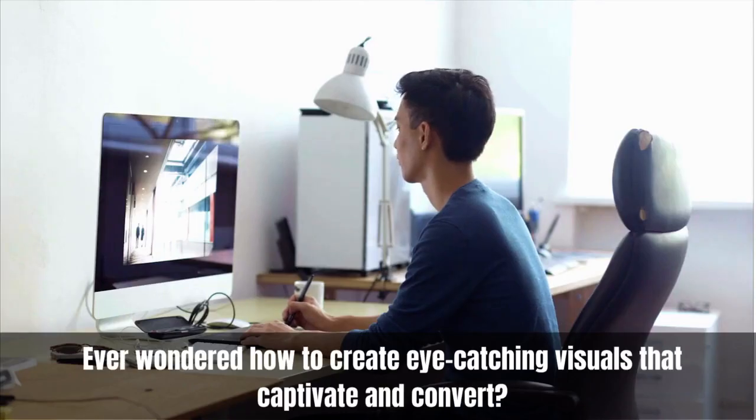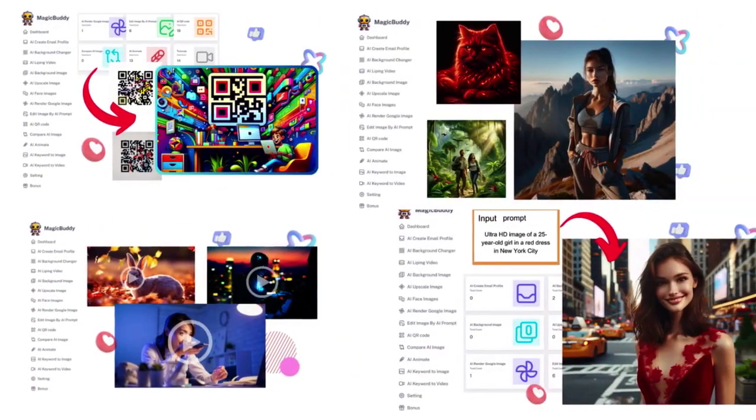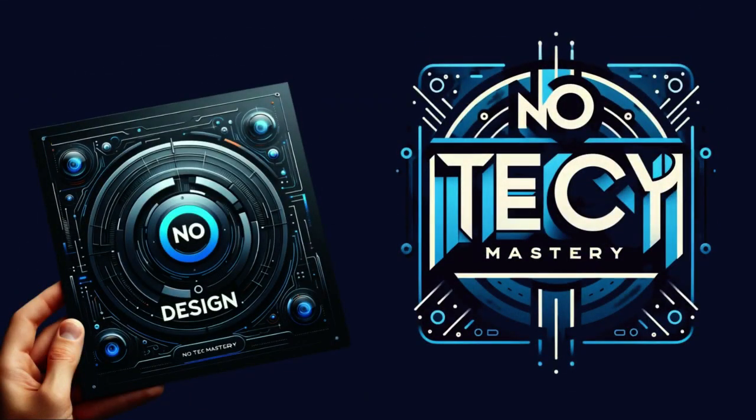Ever wondered how to create eye-catching visuals that captivate and convert? Like the stunning 4K and Ultra HD graphics you're admiring on this page, all crafted in mere moments, with no design or tech expertise required thanks to breakthrough AI.